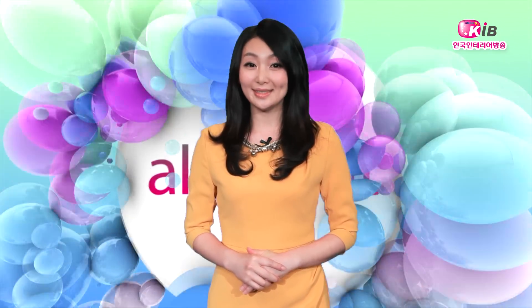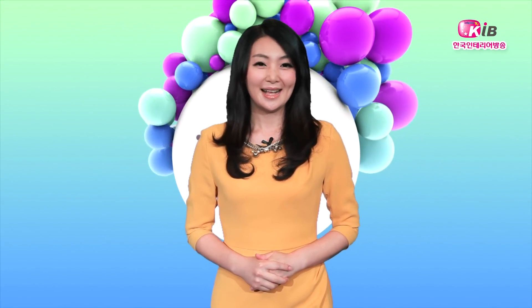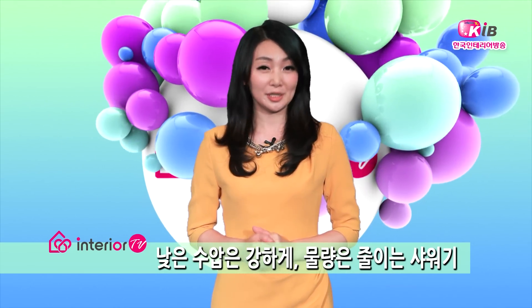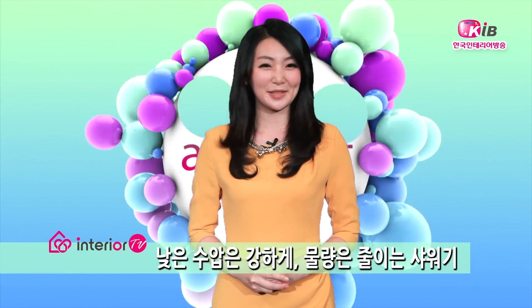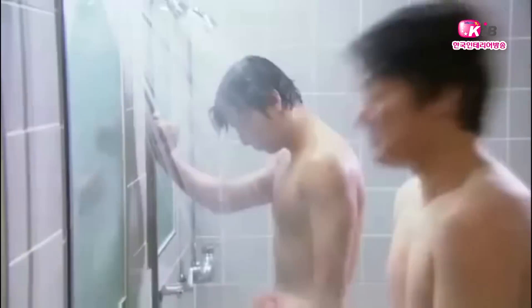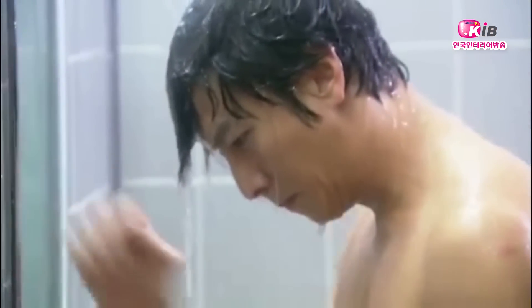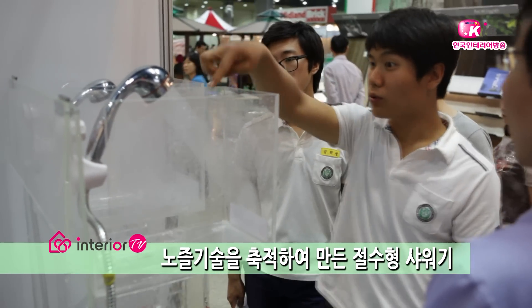날씨가 계속 무더워지고 있습니다. 더위를 식히기 위해 물 사용량도 늘어나는데, 수압이 낮은 집에서는 물줄기가 졸졸 나오는 탓에 샤워를 해도 시원한 느낌을 받지 못하는 경우가 있습니다. 시원함을 즐기는 사이 생각보다 많은 물이 하수구로 빠져나가고 있어 절수형 샤워기 제품이 관심을 받고 있습니다.